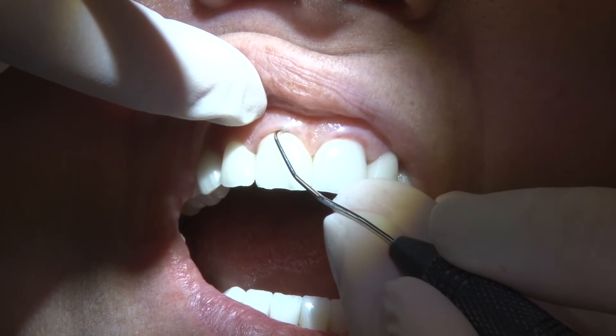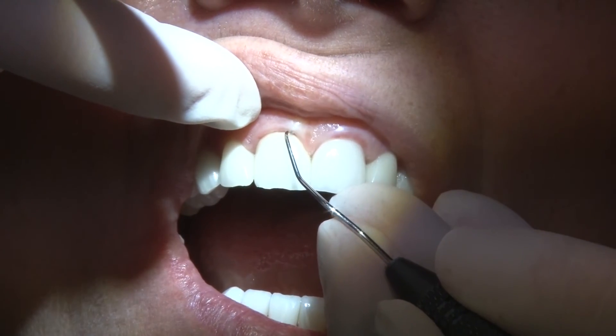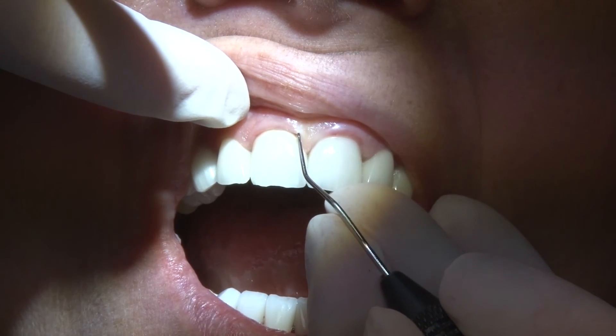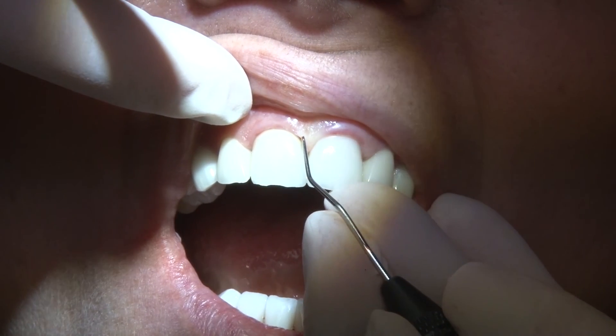Made in the signature American Eagle Instruments lightweight resin or stainless steel handles, the 11/12 Explorer is an essential instrument for diagnostic procedures.